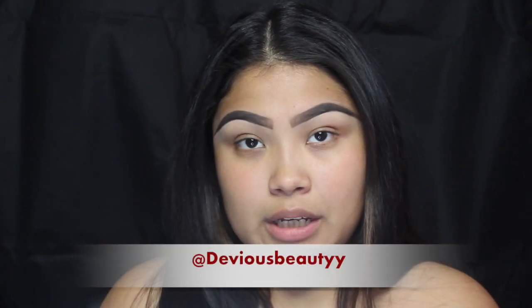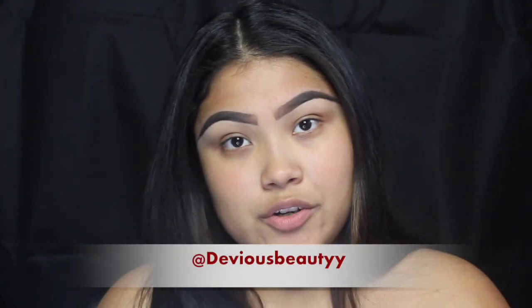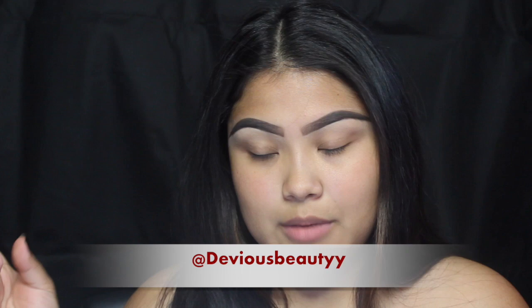Hey guys, welcome back to my channel. Today I am going to be recreating an IT-inspired look I did a while back on my Instagram. I do post a lot more makeup looks on my Instagram so if you aren't already following me I will leave my handle right here. This is going to be a voiceover so I'm just going to get into the look.